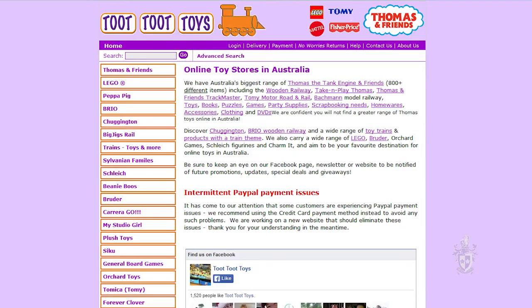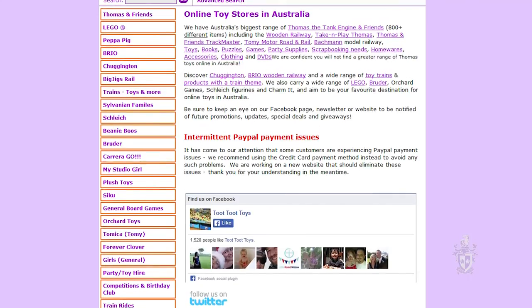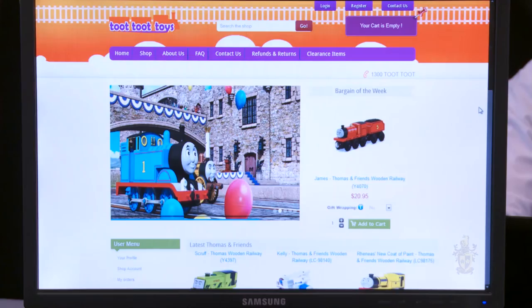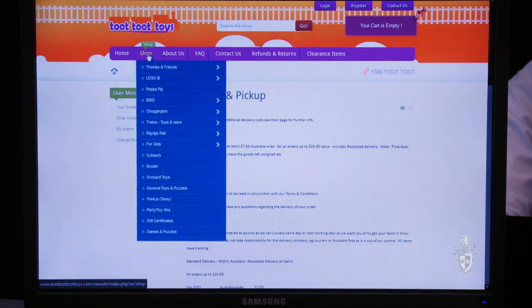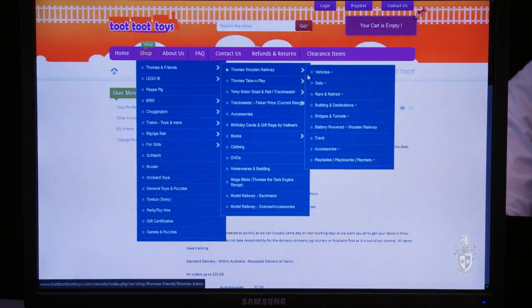Our project is the Tutu Toys web development project. The client was originally using a very outdated content management system. We came in and introduced a new system called Joomla, and then incorporated the VirtueMart module onto it. We wanted to simplify the process for the customer and also simplify it for the client as well.